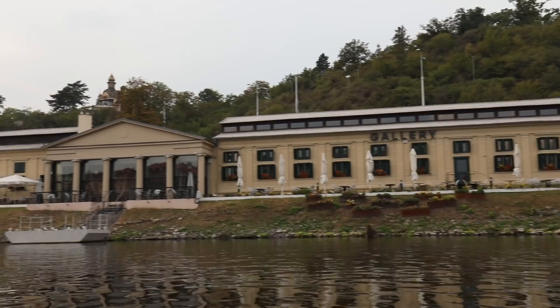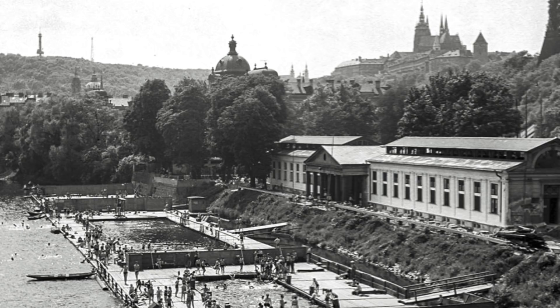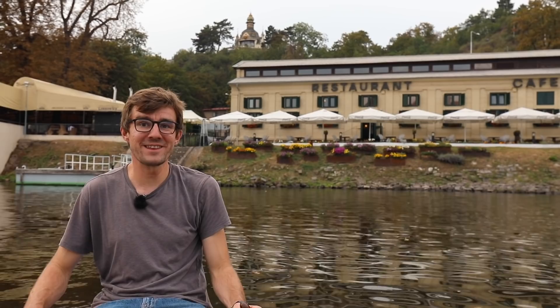The building behind me is called Občanská plovarna, which means public bath, and it really used to be a bath — you could take a swim in the river. If you look at old aerial images of Prague, right now we would be among swimmers, and I hope one day it will be like that again because that would be pretty cool. First we need to clean the river though.